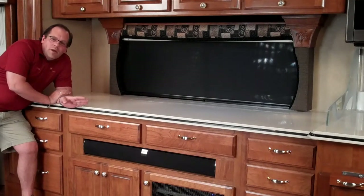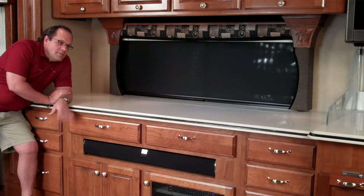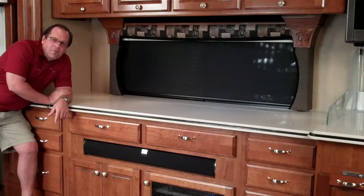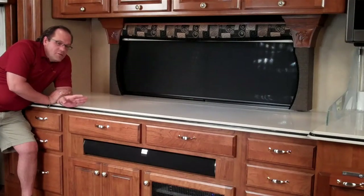One thing we did is a Corian top. Corian is not cheap — it's a little more expensive — but we did it and it's the same color, same profile, matches their other cabinets, looks like it came from the factory that way. We can also do a wood top, which is about $800–$900 less. So there are a lot of variables there.